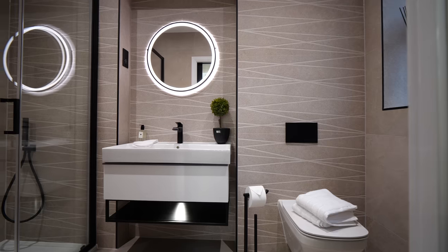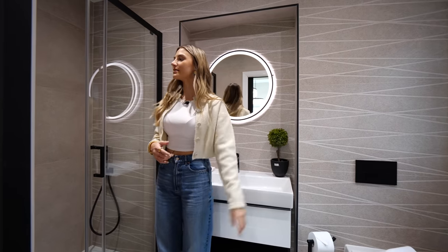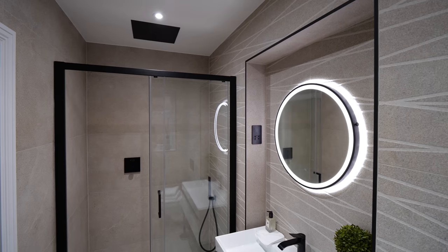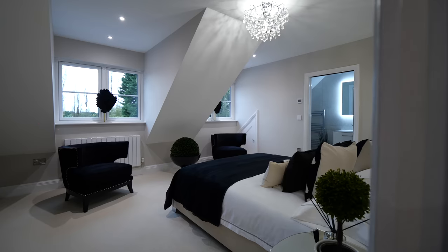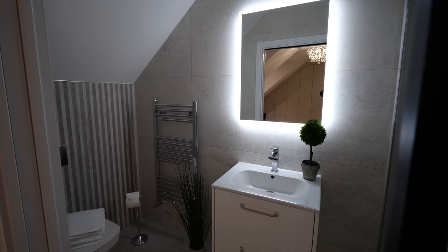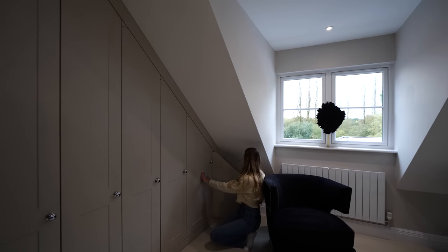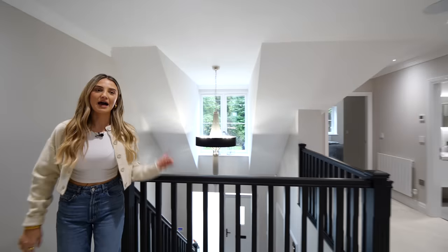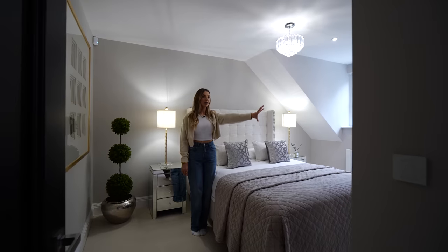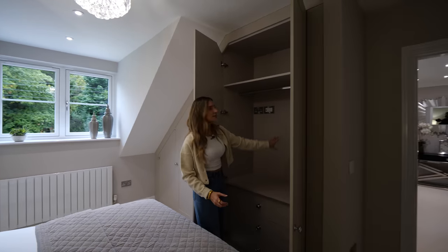Coming out of the principal bedroom, the next room also has a sliding pocket door into its own ensuite. They've made great use of this wall with floor-to-ceiling storage — even the lowest sections are usable. Then back out to the landing we have the fourth bedroom, which has wardrobes on one side and space opposite the bed where you could mount a TV.